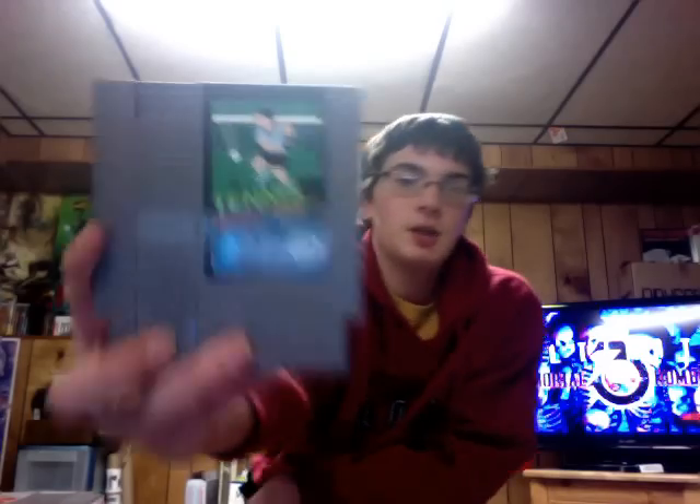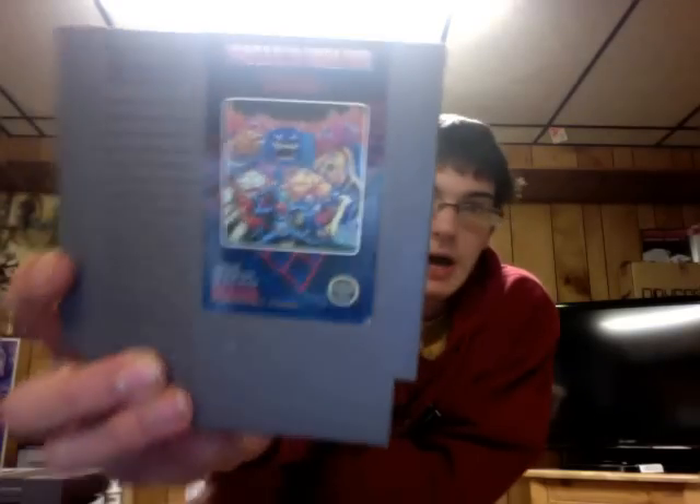The next game is Tennis. Next game is Ghosts and Goblins. Next game is the Cry Kid. It's got some rattling — you can't really play it very well. But if you do it a lot, it'll work. You just shake it up a little bit while it's in the system.